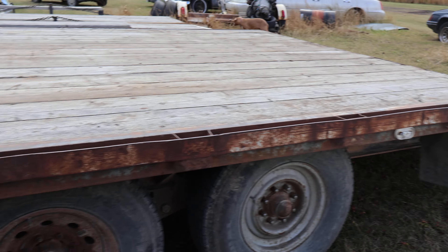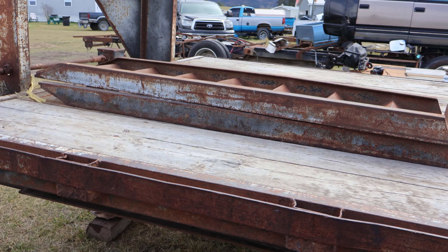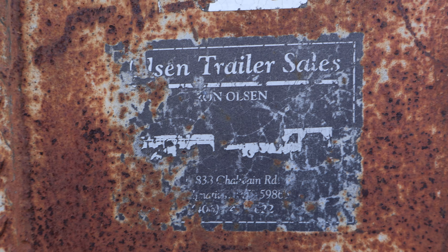We've noticed a couple of lug nuts are missing. These are the heavy-duty ramps that come with it. Here's a sticker — looks like Olsen Trailer Sales.